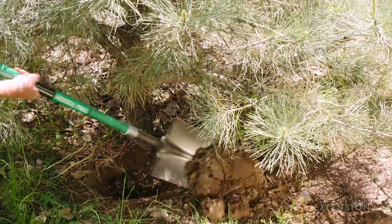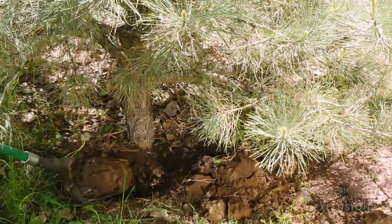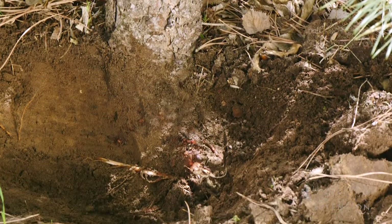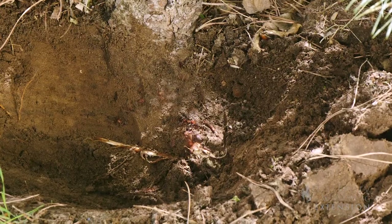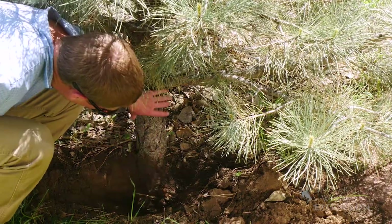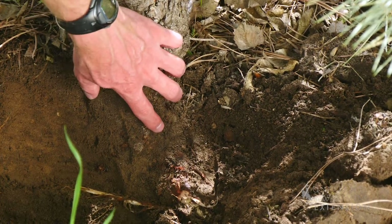Now we're actually going to dig down and take a look to see where the proper depth should have been. With trees that have been planted too deep, you'll notice that the trunk diameter stays the same all the way to the ground. On a properly planted tree, we want to see that root flare at the ground level or slightly above.